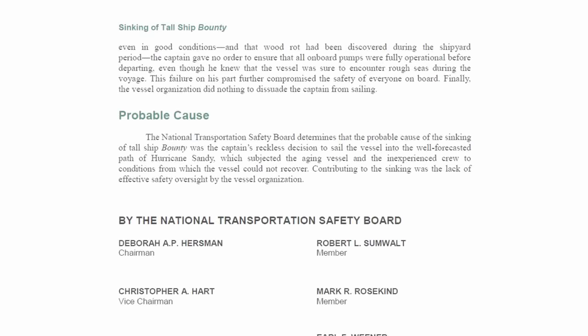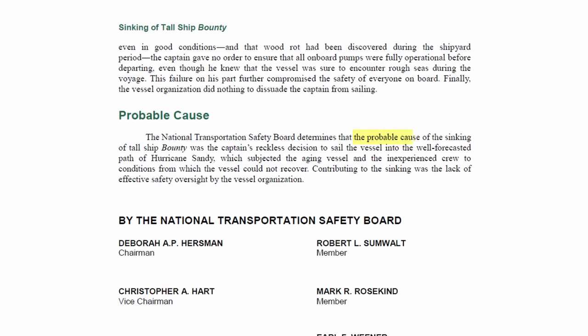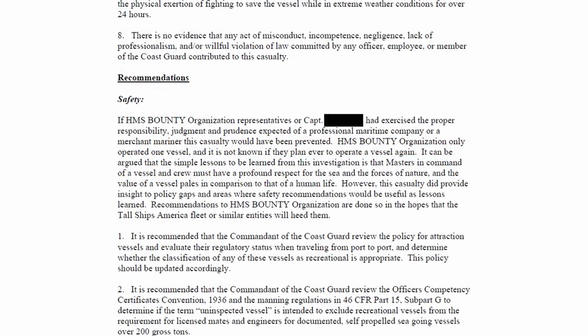In their report, the National Transportation Safety Board concluded that the probable cause of the sinking of the Bounty was the captain's reckless decision to sail into the path of Hurricane Sandy. They also noted that a contributing factor was the lack of safety oversight by the HMS Bounty Organization, which had entrusted all aspects of the ship's operation to Captain Walbridge without checks and balances. The Coast Guard's investigation noted the disaster was entirely avoidable, and that if the HMS Bounty Organization or Captain Walbridge had exercised proper responsibility, judgment, and prudence, this casualty would have been prevented. They stated that any mariner must have a profound respect for the sea and the forces of nature, and that the value of a vessel pales in comparison to that of a human life.